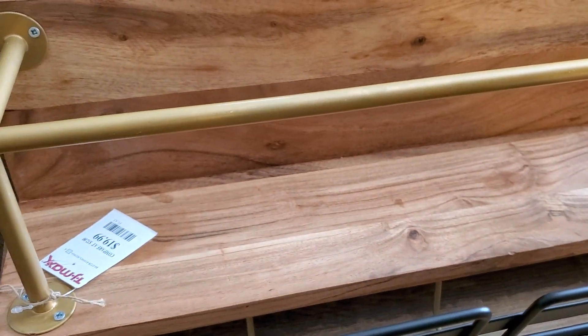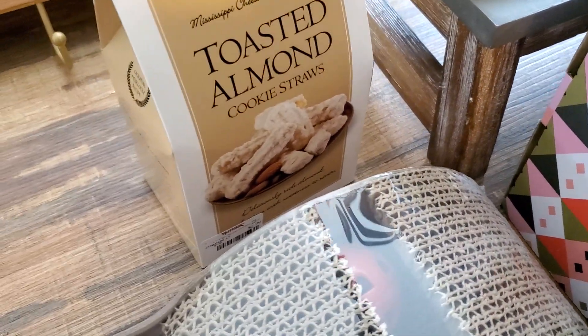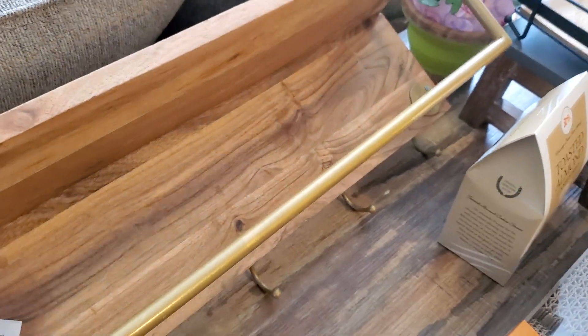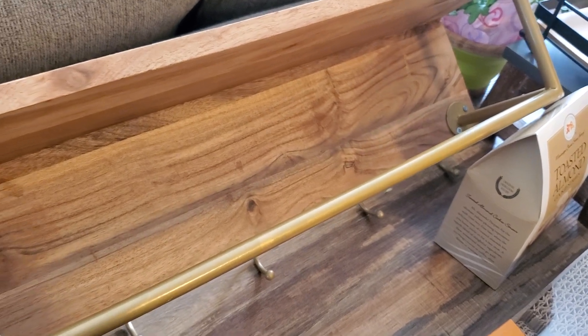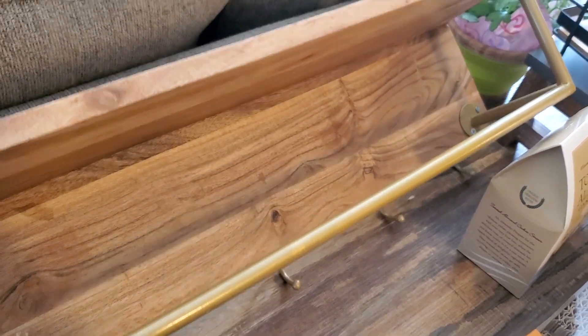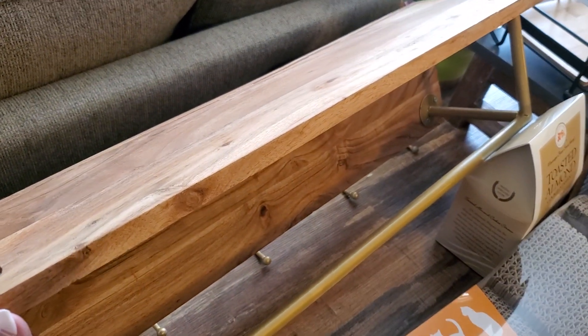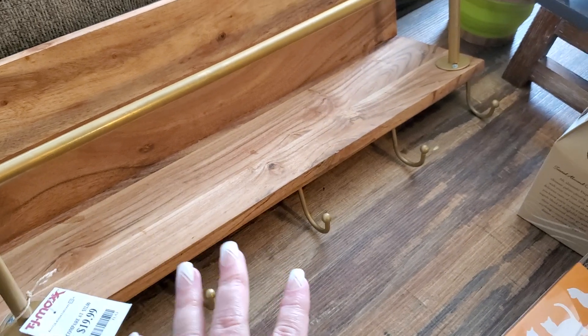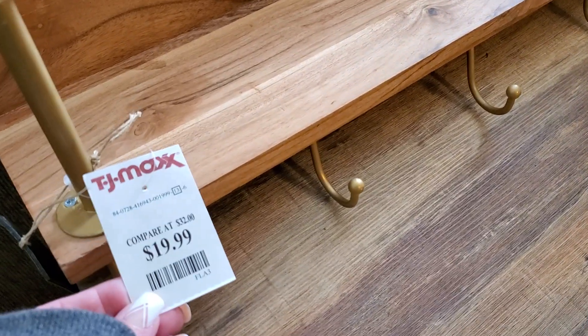This right here is $19.99. It is so, so super heavy. I got it for my hallway — I have a mirror from Target with wood and gold, just like this, so this is going to be perfect. It's kind of hard to show on camera, but it's perfect for my hallway for hanging up coats or what have you. I thought that was an amazing deal and it's so sturdy.